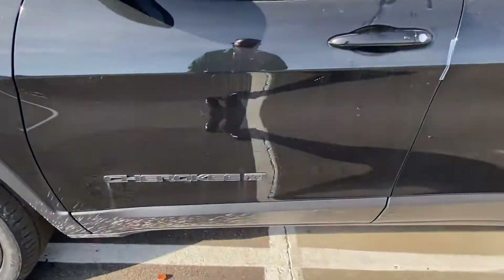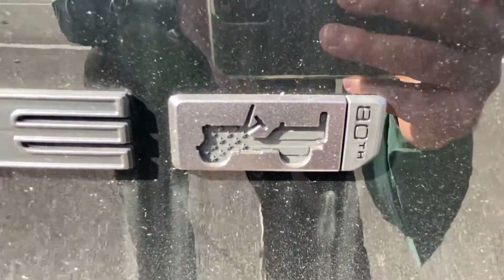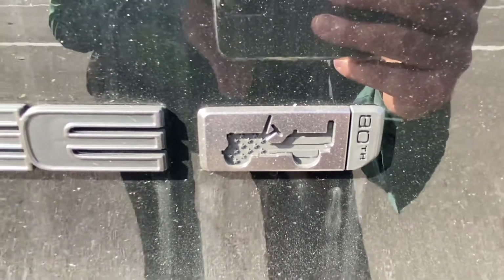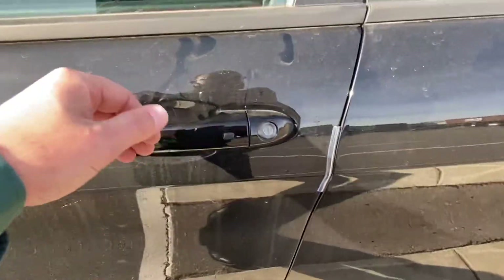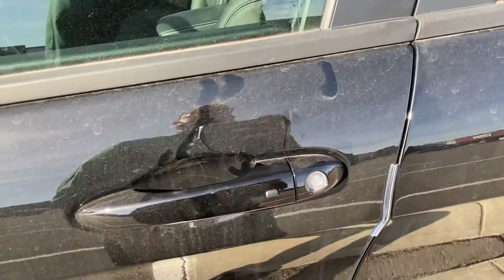Now, as we get closer here, I'm going to show you guys the 80th badge. There's the 80th badge — a little Jeep, some stars, some stripes, and it looks like the American flag in there, which I like. It does have the passive entry, so all you've got to do is put your hand in the handle and press this button to lock it. You can always keep your keys in your pocket because it is a push-button starter.